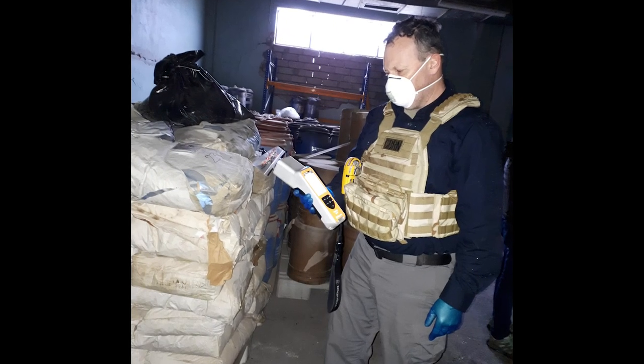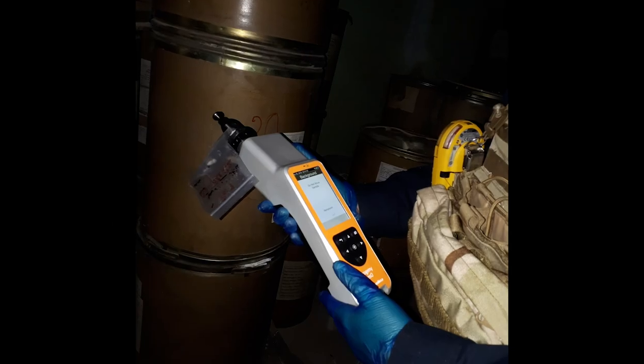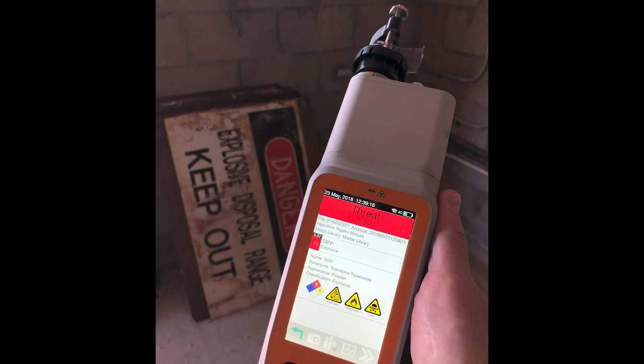The Rigaku Rescue — I've used it personally for two rotations this calendar year, 2018. We're going back to Iraq in November for another four-week rotation. It is probably one of the easiest and most responsive instruments that I've worked with in a number of years.